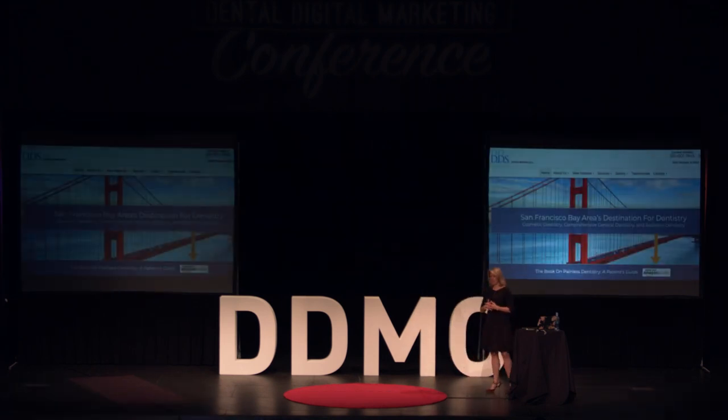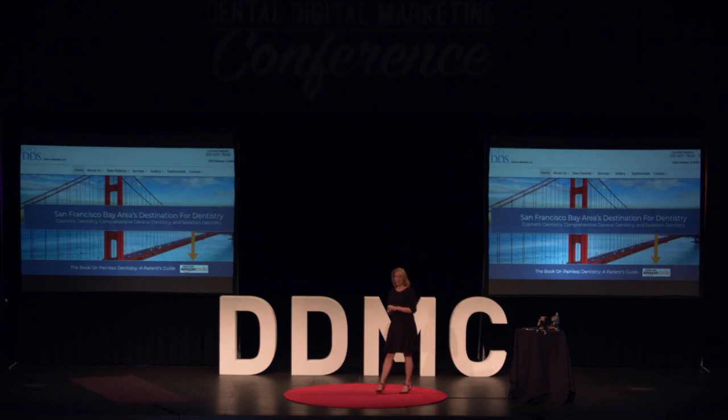Here's another good example. Dr. Josh Bernstein, a client of mine in the San Francisco area, wrote a book about painless dentistry — a guide available on Amazon. The sheer fact that it's available on Amazon signals to others that this thing is valuable.